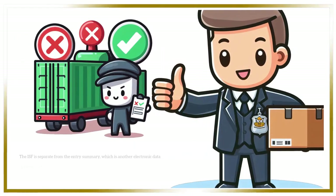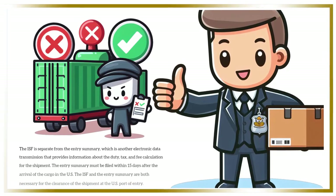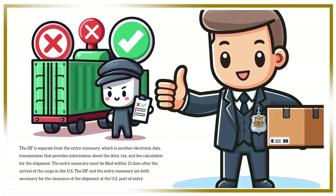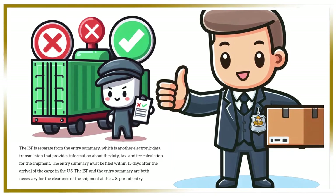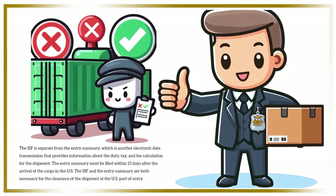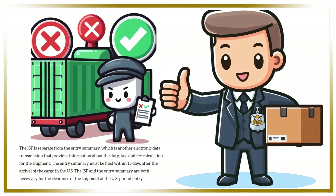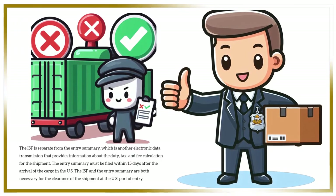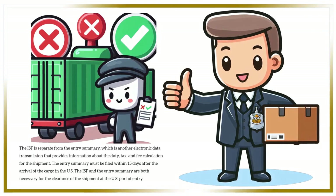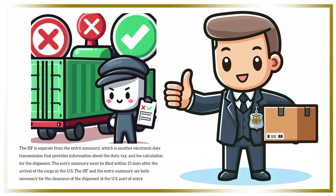The ISF is separate from the entry summary, which is another electronic data transmission that provides information about the duty, tax, and fee calculation for the shipment. The entry summary must be filed within 15 days after the arrival of the cargo in the U.S. The ISF and the entry summary are both necessary for the clearance of the shipment at the U.S. port of entry.